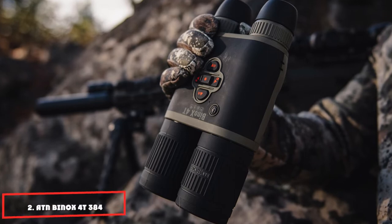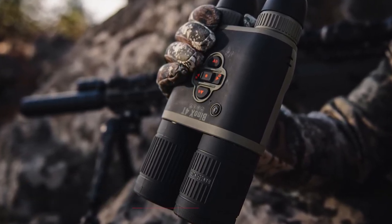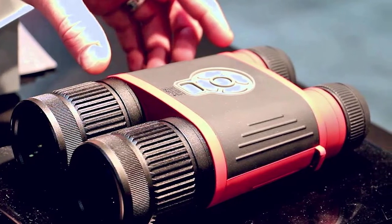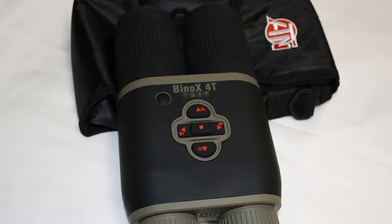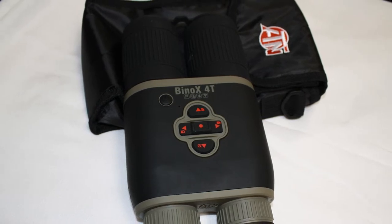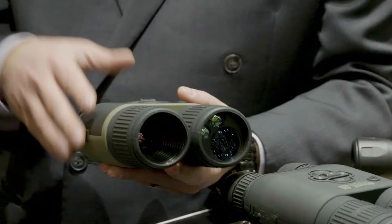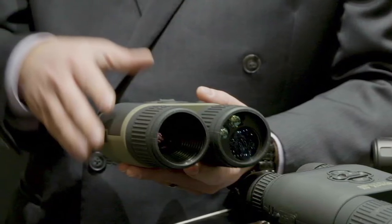Moving on to number 2, the ATN Binox 4T384 thermal binocular. The ATN Binox 4T series has two sensor variations: a high-res 640x480 sensor and a 384x288 sensor. Both have the same extra-long 15-hour battery life. In this mini-review we'll focus on the cheaper lower-resolution sensor. If you want better resolution and a longer detection range, see our review of the ATN Binox 4T640. The ATN Binox 4T384 has a detection range of about 1,000 yards — far enough for most hunters.